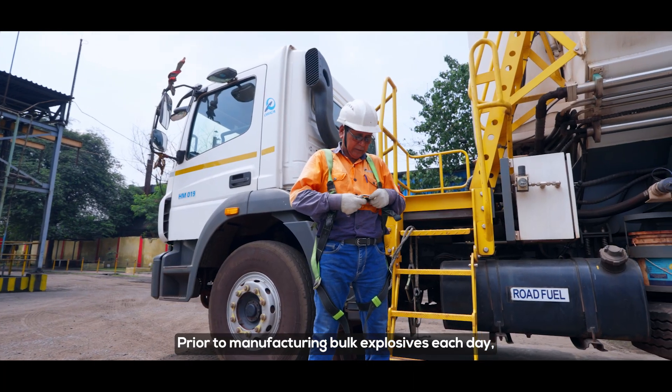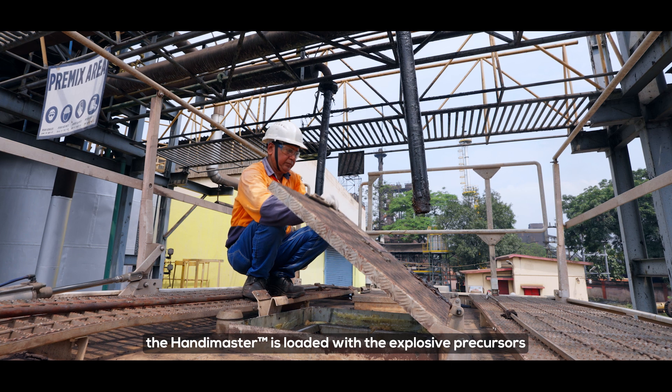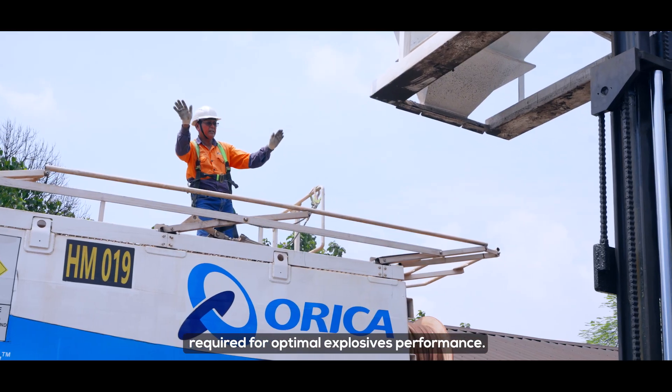Prior to manufacturing bulk explosives each day, the HandyMaster is loaded with the explosive precursors required for optimal explosives performance.